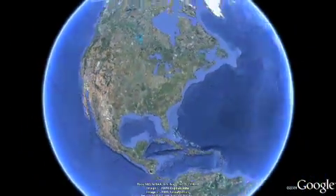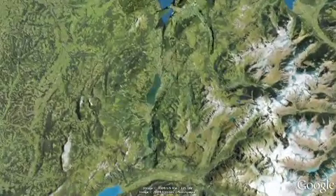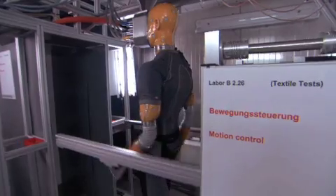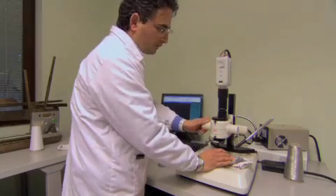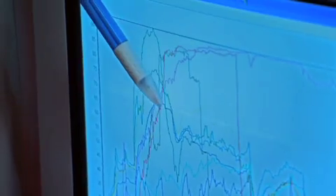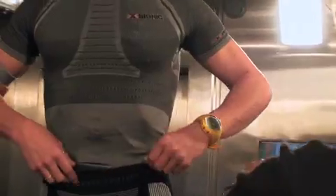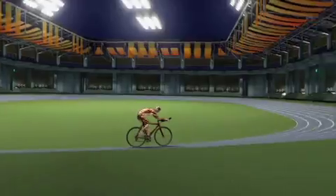To find out, we jumped over the pond to visit a laboratory in Switzerland. AMPA is an independent facility that tests materials, textiles, and technologies for clients like the Swiss military. Here in this lab they're testing clothing made by a company called X-Bionic. The makers of X-Bionic clothes believe there's a better way to design athletic apparel — a way to turn sweat into energy.